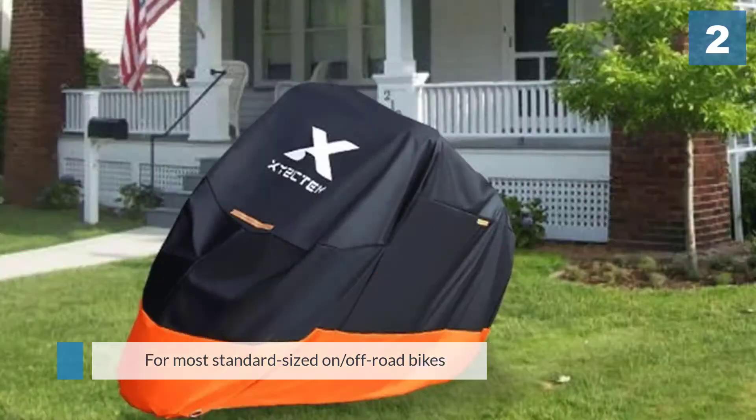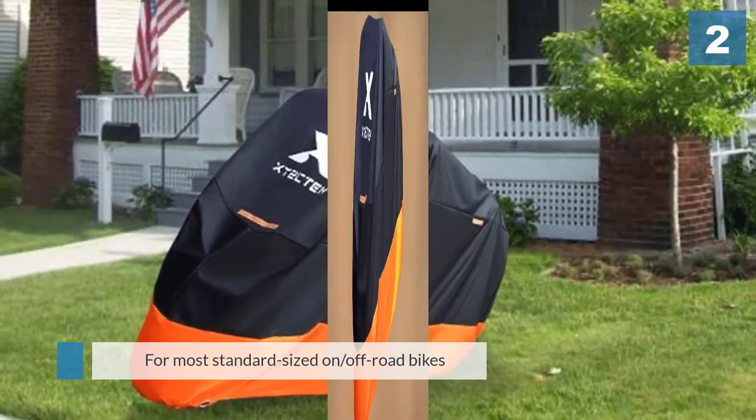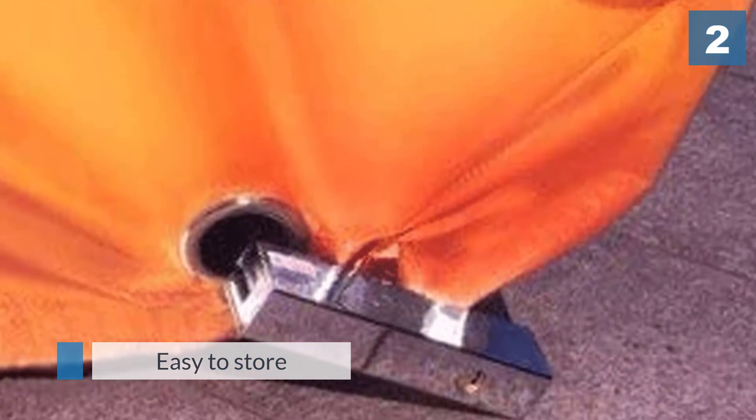This cover is large enough for a motorcycle with a windshield and saddlebags. It features grommets that snap around the wheels, preventing the cover from coming loose. It protects against rain and sun damage. The cover is lightweight and easy to store.